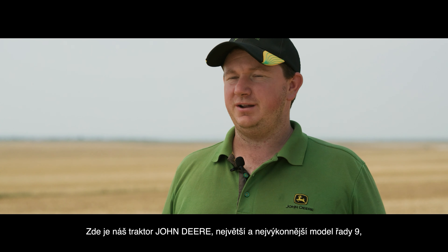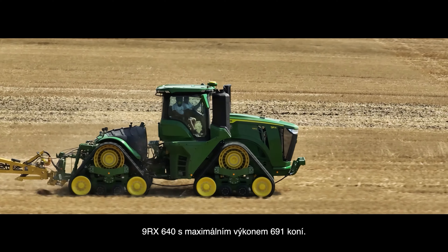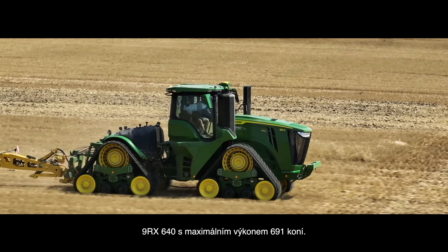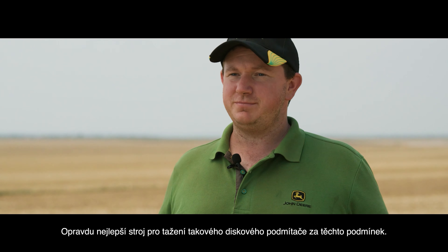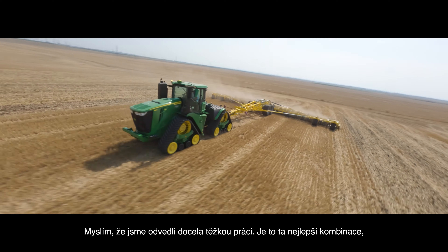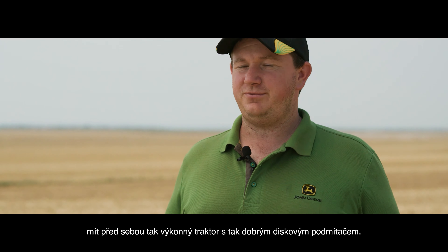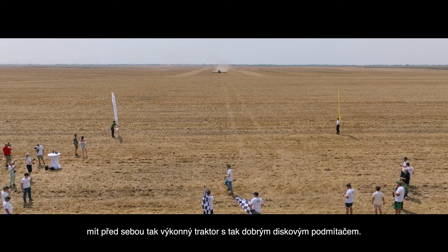Here is our John Deere tractor — the biggest and largest model of the 9 series, the 9RX 640, with a maximum of 691 horsepower. That's really the best machine to pull such a disc under these conditions. I think we did quite a top job, and it is the best combination to have such a powerful tractor in front of such a capable disc.